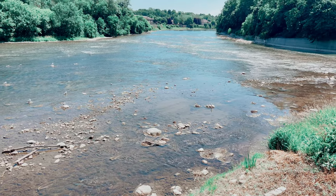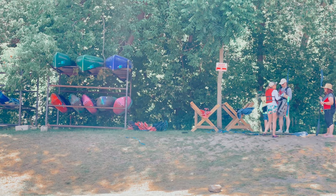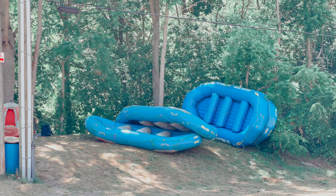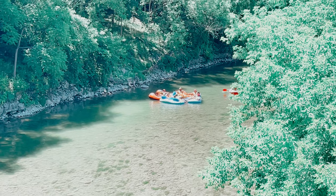And speaking of the Grand River, it really is the big star of the city, as many come to Paris to go down the river, whether by kayaks, boats or tubes.